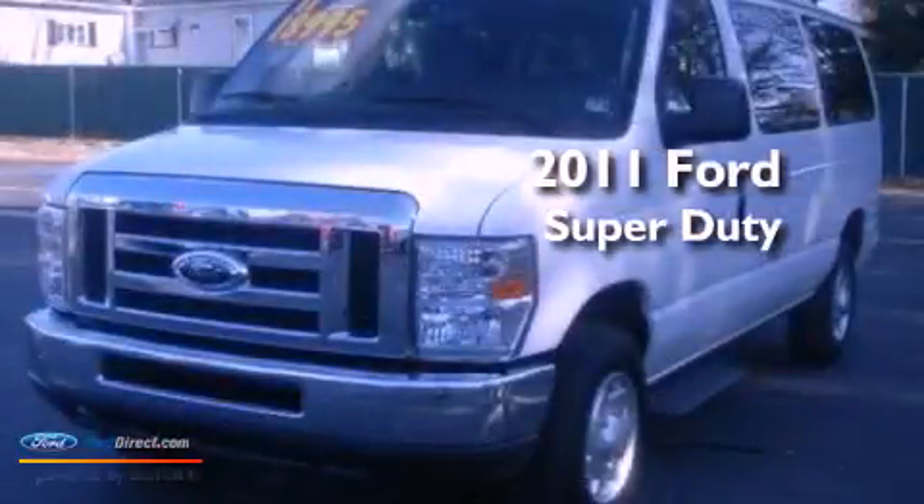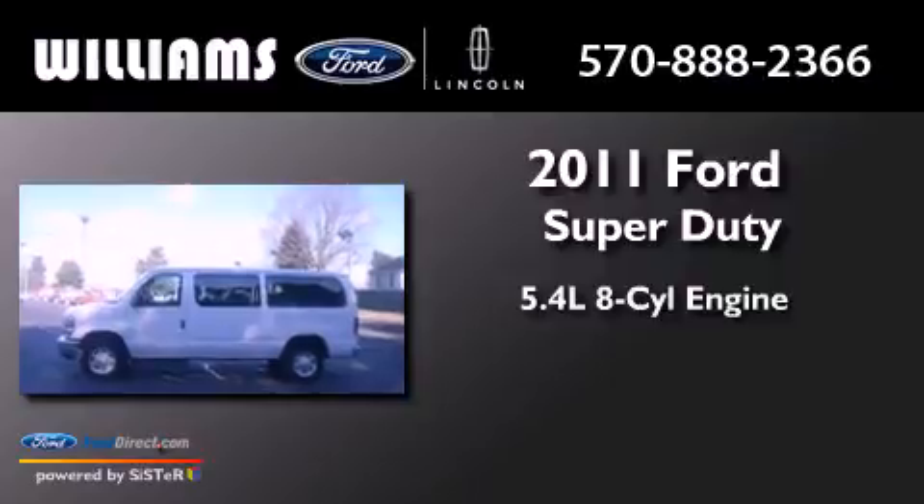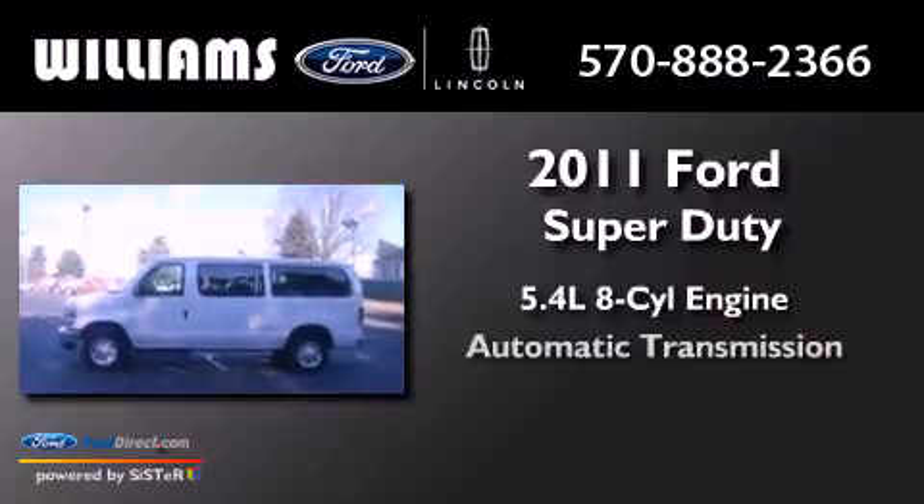This is a 2011 Ford Super Duty. It features a 5.4-liter 8-cylinder engine and an automatic transmission.